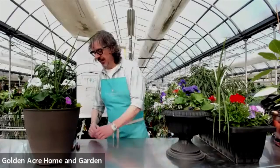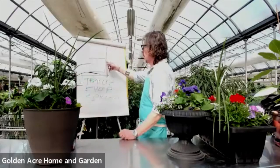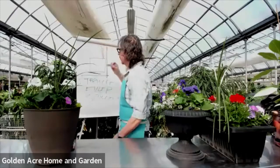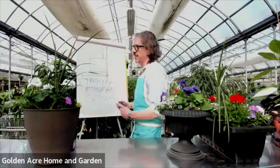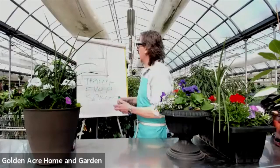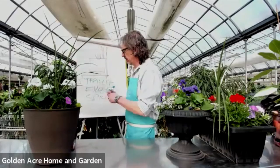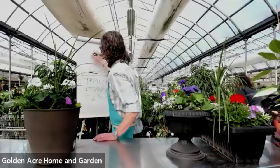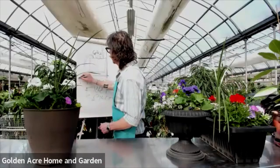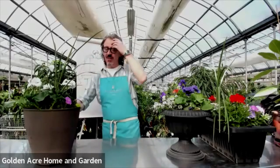Now, what we want to think about are the three key elements: the Thriller, the Filler, and the Spiller. The thriller is something big and bold — in this case at the back, so we want something really tall that makes people go 'wow' — that's the feature plant. In between that, we want our filler: something that brings color and texture. Pansies and violets are always a good one — they come up smaller, so you get that height advantage going down. Then you want a spiller — something that cascades out, like sweet alyssum or creeping jenny.